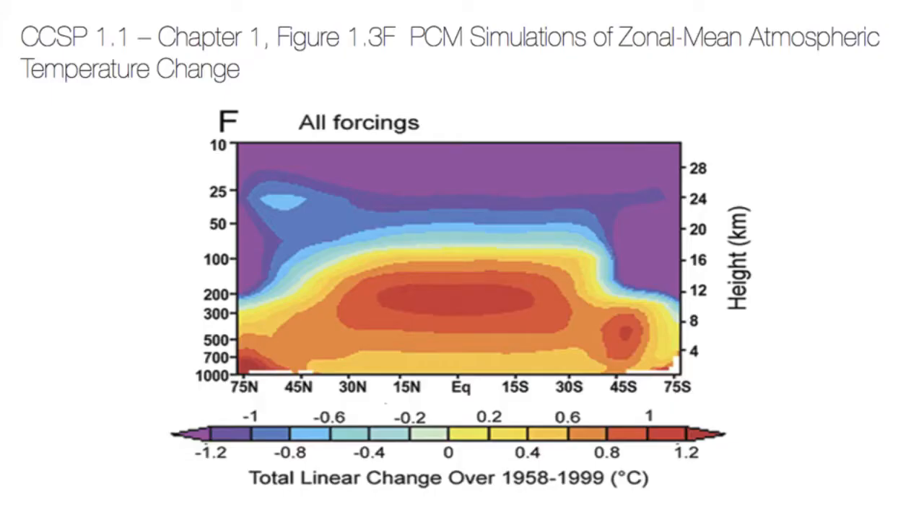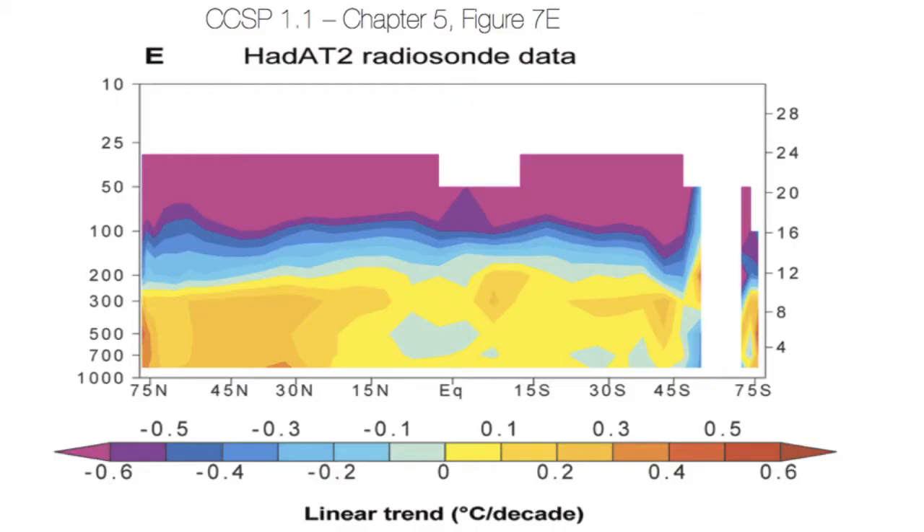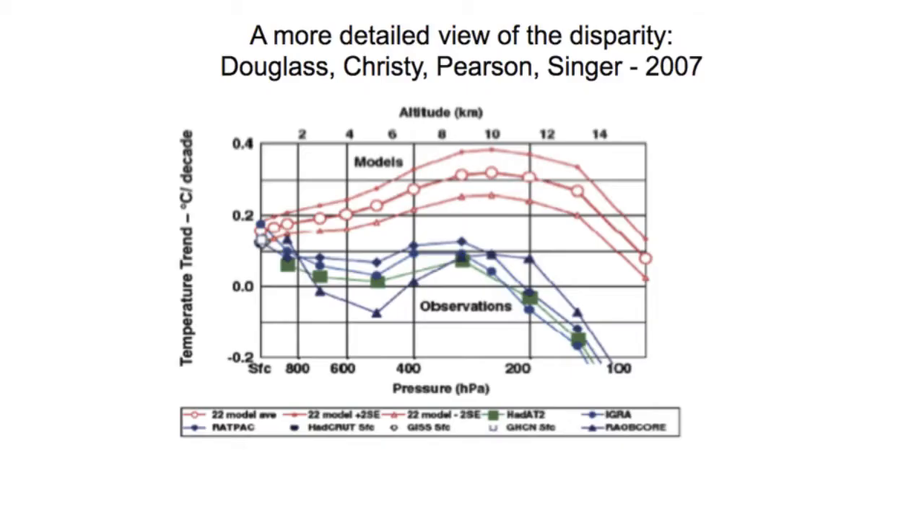Just so you can see it again — these are the models, these are the observations. You can present it in a different way, and we've done this in a publication. The models show an increasing trend, maximizing at 10 kilometers. The observations show a decreasing trend.